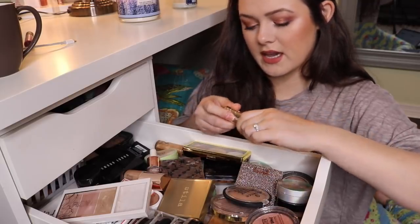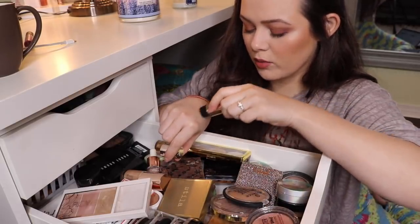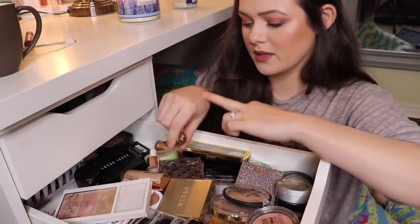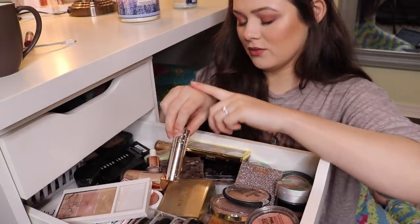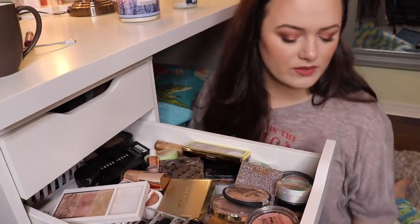This is a Ciate Dewy Stick. It honestly is just like literal butter. It's tacky and gross, it makes your skin look wet. I don't wear it that much because it's gooey and sticky, so I'm going to get rid of this one.